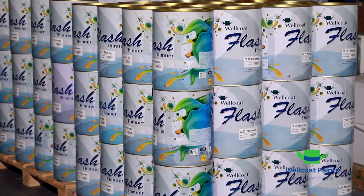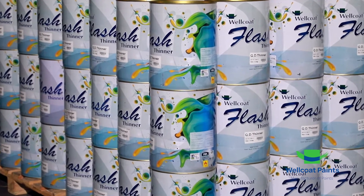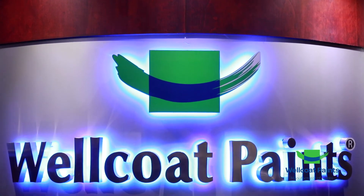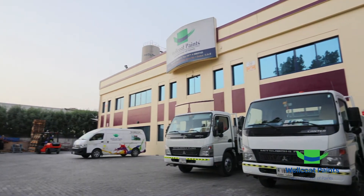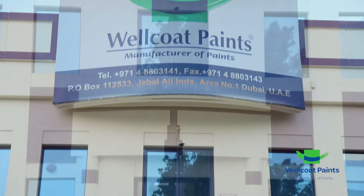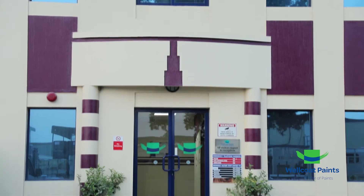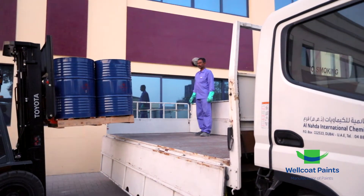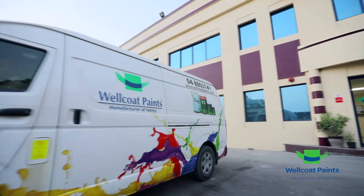Thinners: we provide all types of thinners for various industrial applications. With a history of innovation and excellence providing the impetus, Wellcoat today continues to meet and exceed the requirements of its clients. Our highly qualified and experienced paint professional team has over 50 years of combined experience, and our growing network brings this world of expertise and colour within easy reach of our customers.